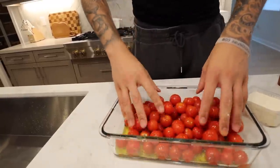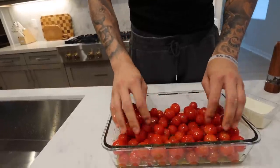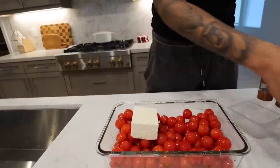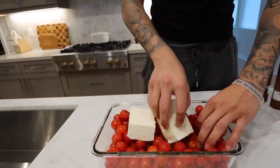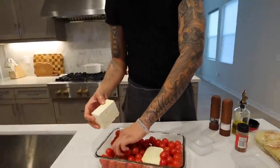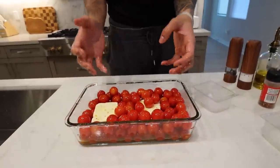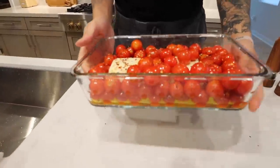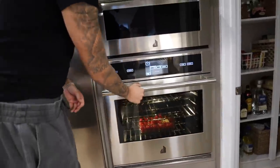Toss the tomatoes around to get them nice and coated, then put the feta cheese in the middle and get it coated with olive oil at the bottom. It looks a little crazy right now but after you bake it, it turns into a sauce — the base for your pasta. We're going to put this in the oven for about 45 minutes until the tomatoes burst and get a little brown. Let that bake and now we're starting on the rest of the stuff.